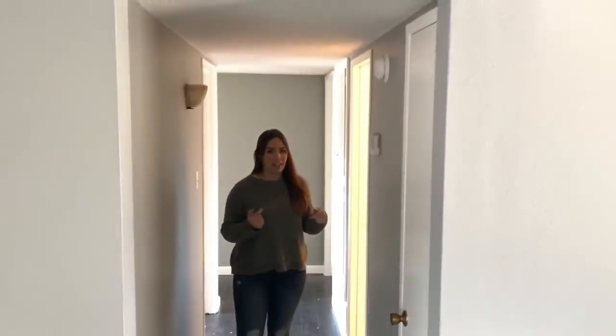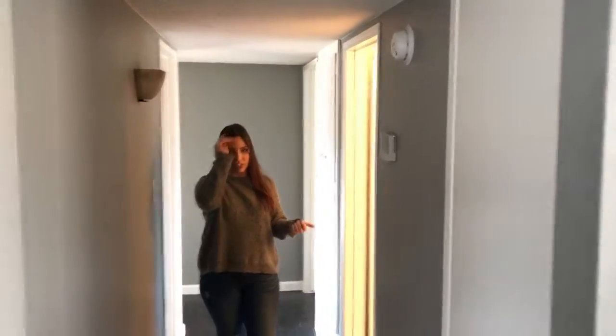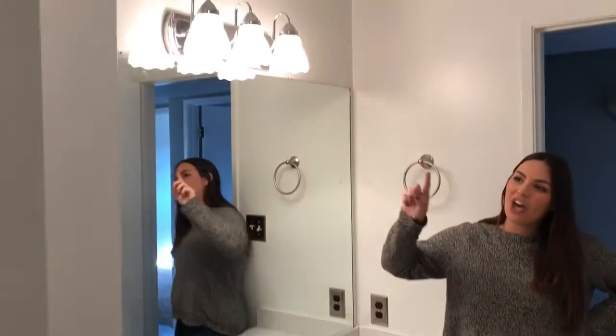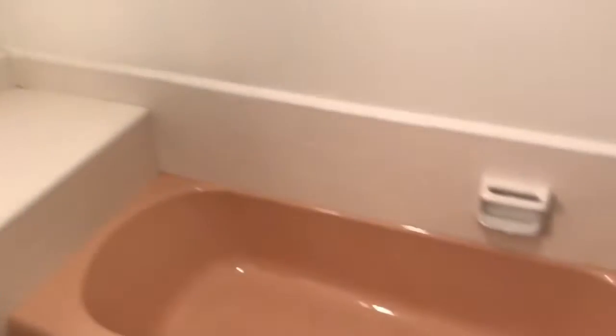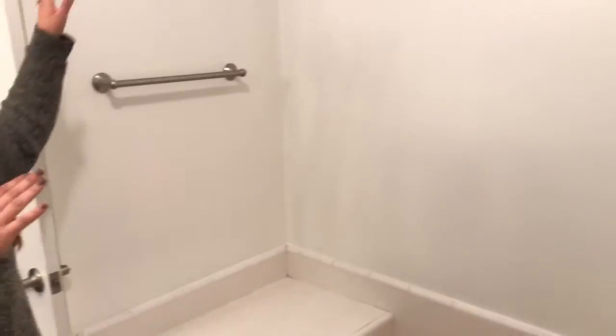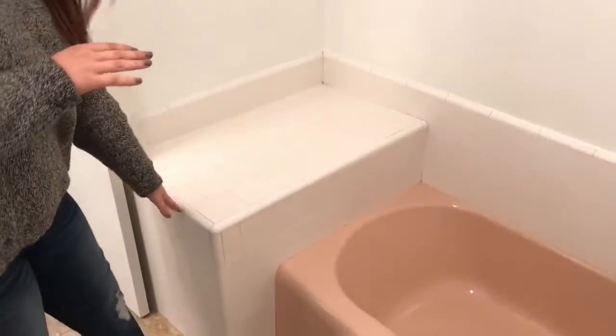Then we come down the hallway and we have the guest bathroom, which is one of the first things to go. We are replacing this lovely vanity with a new one with double sinks, taking the mirror down, replacing the lighting. We're going to shiplap it up in here and replace this lovely tub with something not pink. Subway tile, making it just super clean and simple, doing a new cabinet here instead of this thing. And that's basically it.